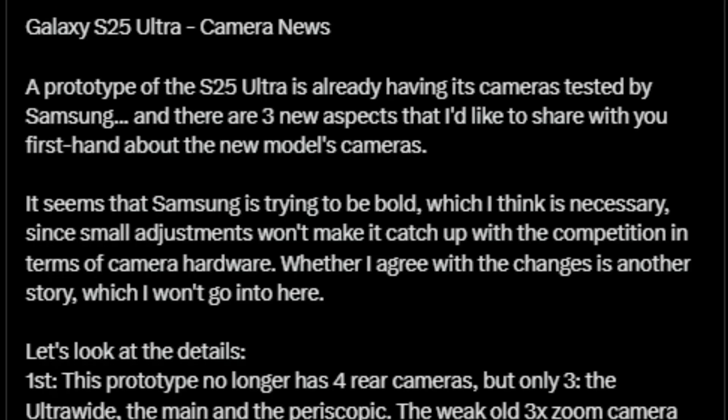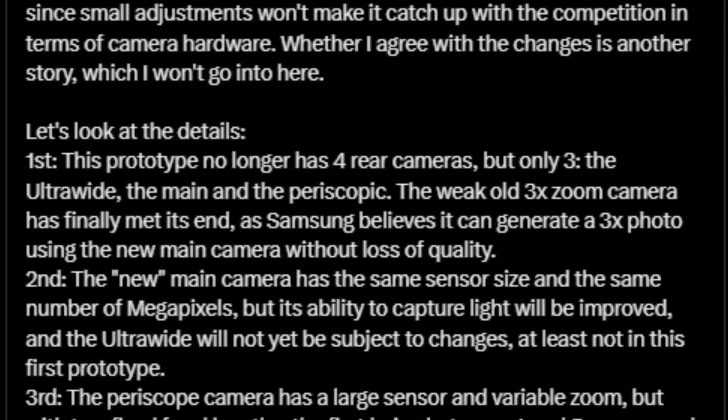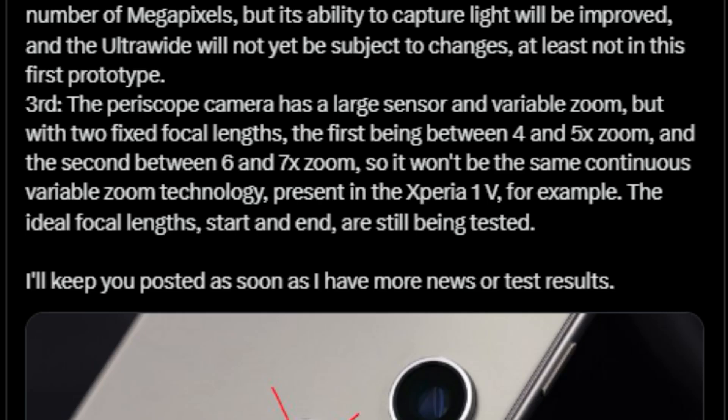Leaker ISAQES81 claims the telephoto lens will have variable capabilities for smoother zoom transitions between fixed focal lengths of 4x–5x and 6x–7x zoom.